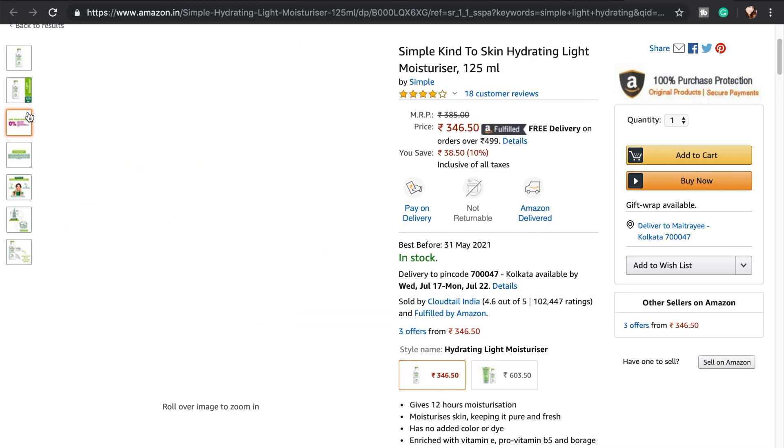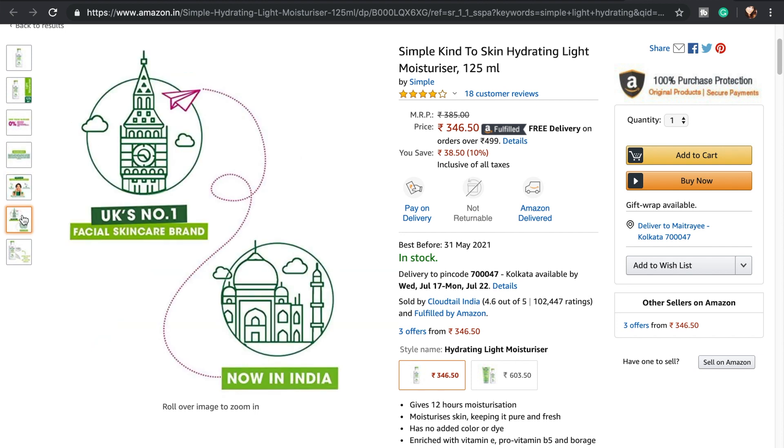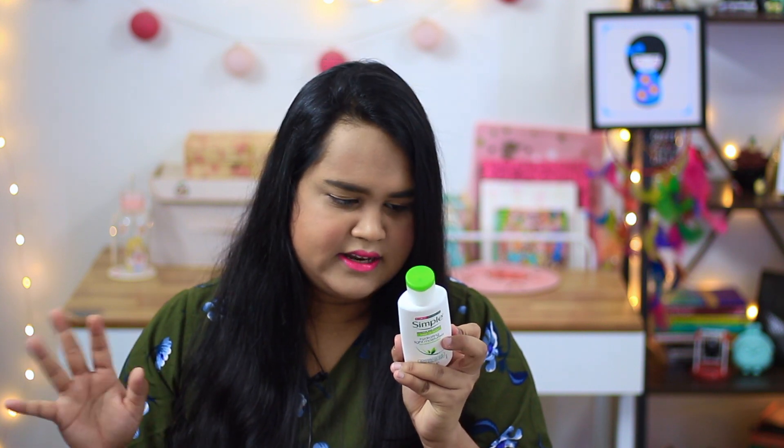My first pick — as you guys know I have uploaded a Simple skincare video which you can check right here — is the Simple Hydrating Light Moisturizer. I have completely run out of it and I love it so much. My sister also loves it; she's a teenager. Since I don't have any left I can't show you a swatch. It is non-comedogenic and fragrance-free. You can check my complete review on the Simple video linked below.